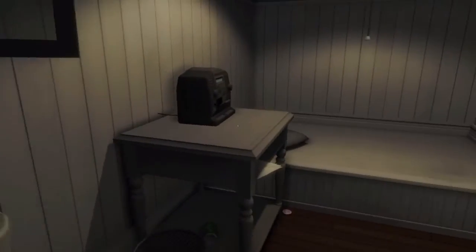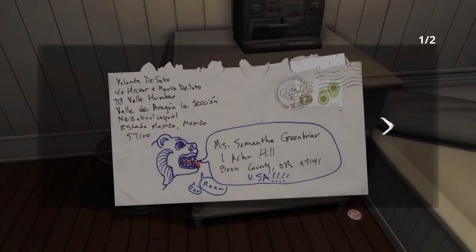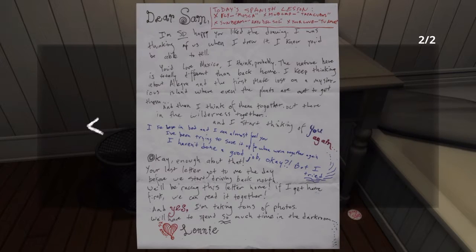There's a letter here. 'Dear Sam, Spanish lessons — I'm so happy you like my drawing, I'm thinking of us when I drew it, and then you'll be able to tell you'd love Mexico.' Signed Loli, from Mexico. 'Got to me the day before we start driving back north — we're racing this letter home.'